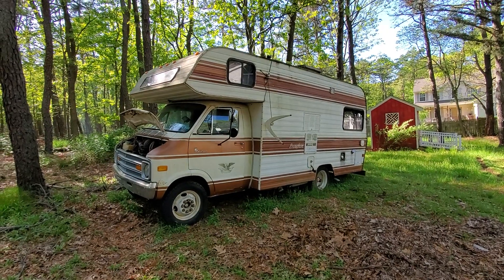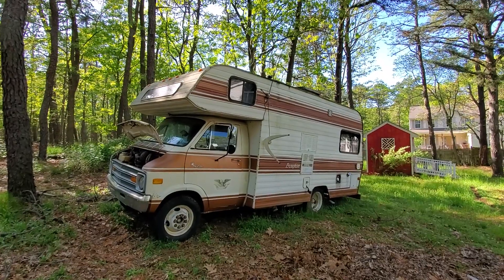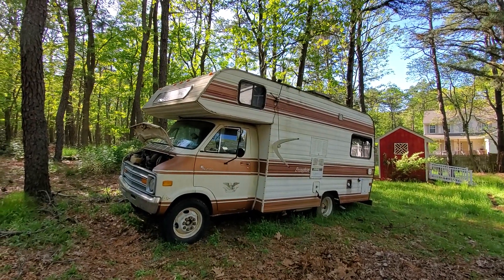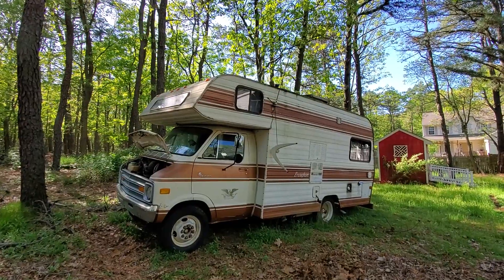Hey guys, thanks for joining us today. Today we've got a 1978 Dodge Sportsman RV. It's a Broham version. How many feet do you think this is about, Joe? I think it's 16. It's about 16 feet.